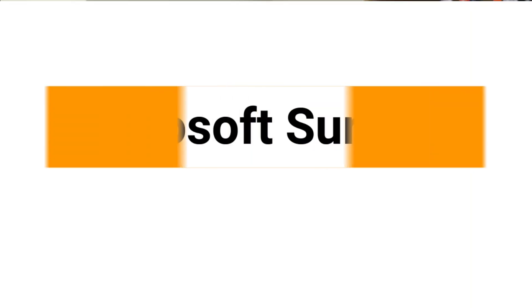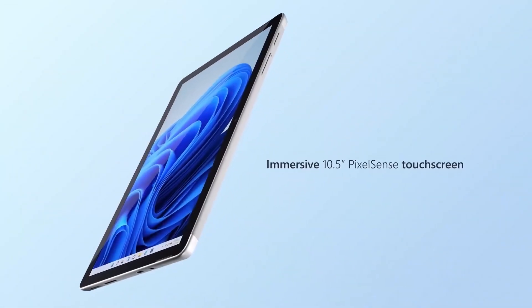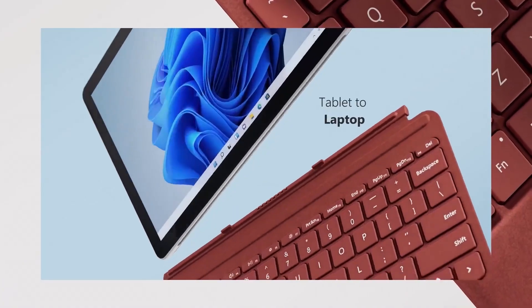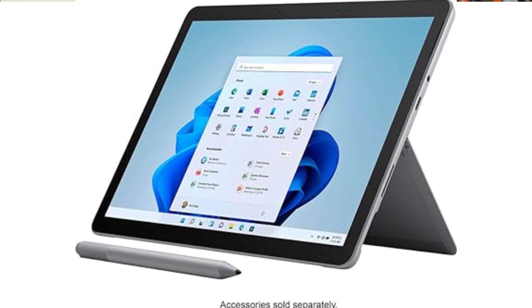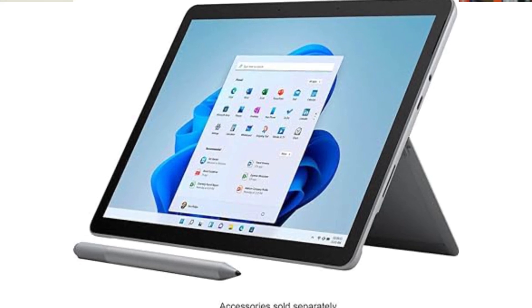Second on the list is the Microsoft Surface Go 3, priced at $370. This model also has a 10-inch touchscreen and is powered by an Intel Pentium Gold processor, ensuring smooth performance for everyday tasks. It comes with 4GB of memory and 64GB of storage, making it suitable for basic needs. The tablet is incredibly portable, weighing just 1.2 pounds, and offers up to 11 hours of battery life. It includes useful ports like USB-C and a headphone jack, along with Bluetooth and a microSD card reader for added flexibility.